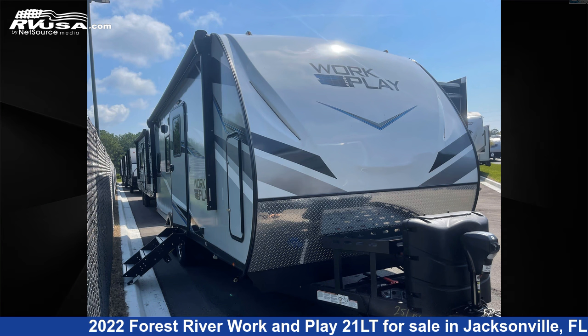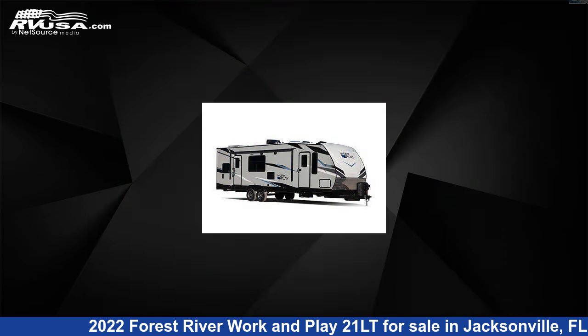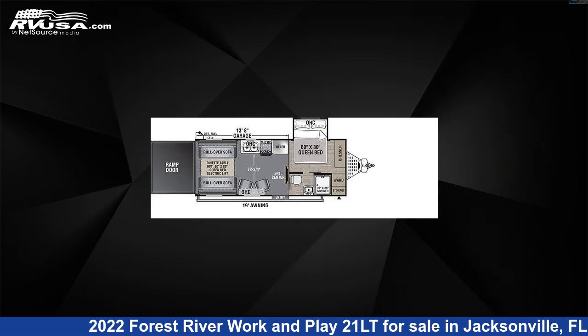This 2022 Forest River Work and Play 21LT is a toy hauler RV. It is located in Jacksonville, Florida 32065 and is offered for sale by Travel Camp of Orange Park South.